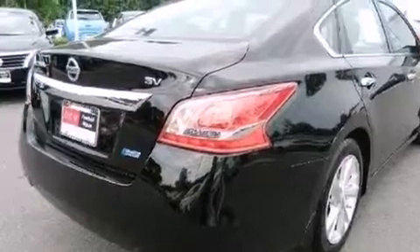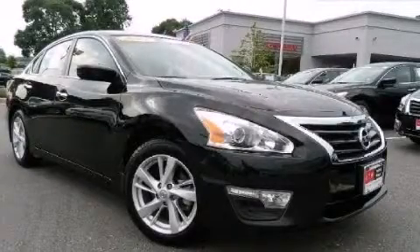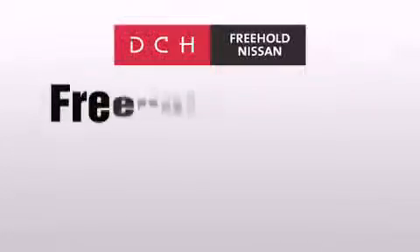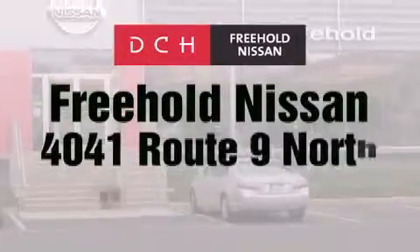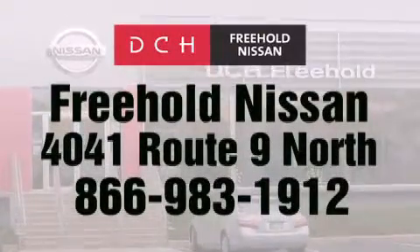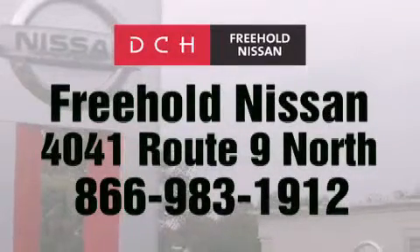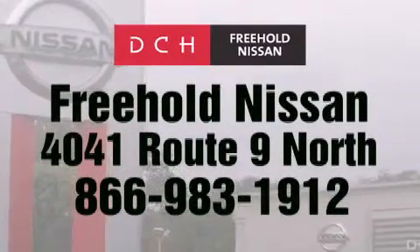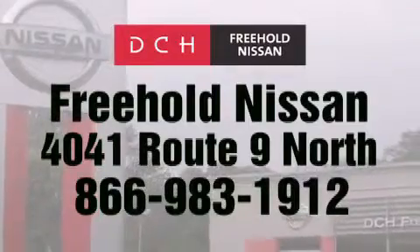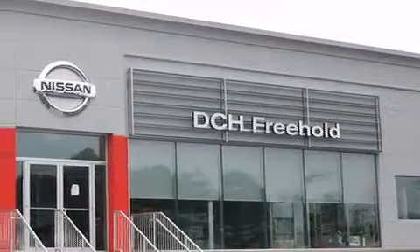This vehicle won't last long at this price. Call and arrange a test drive now. DCH Freehold Nissan is conveniently located across from the Freehold Raceway Mall on 4041 Route 9 North in Freehold. Contact us at 866-983-1912 for more information about this vehicle and others like it. Or visit us at dchfreeholdnissan.com.